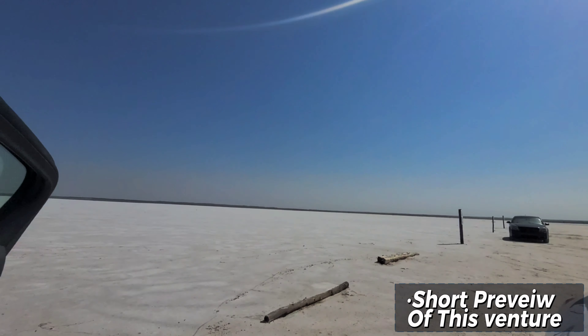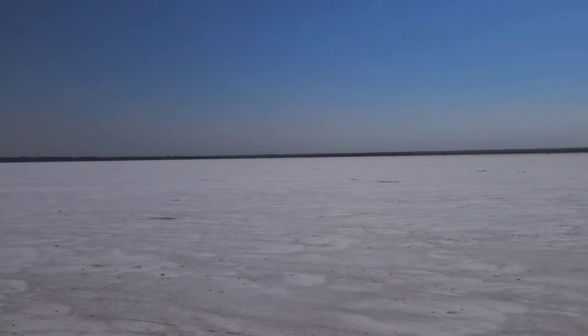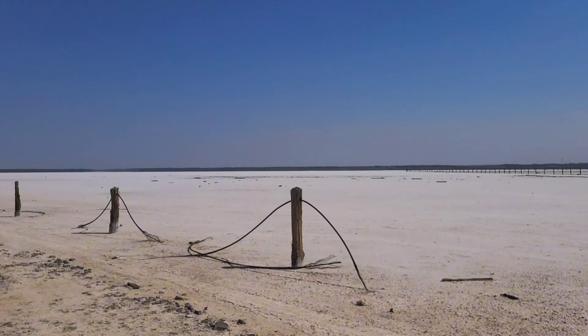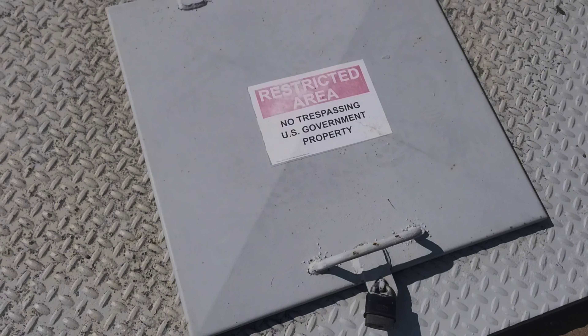Today we're going to explore the Salt Flats of Oklahoma. We start off at the Salt Flats National State Park Spillway and I do a little bit of fishing, and then we head to the Salt Flats. Hit that like button if you enjoyed the video and leave a comment. Thank you guys so much for watching.